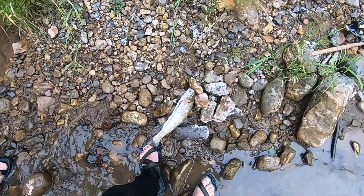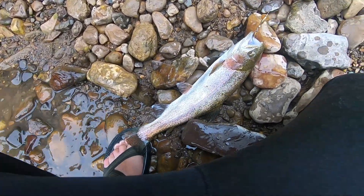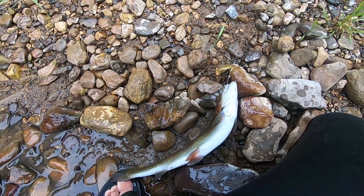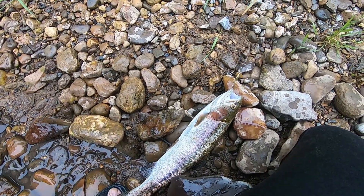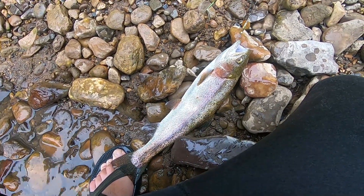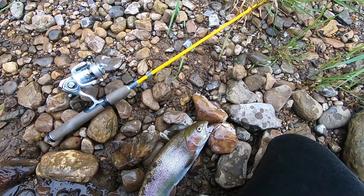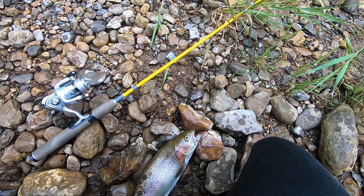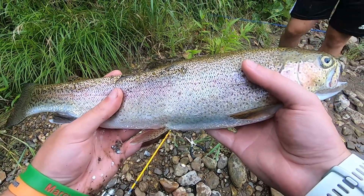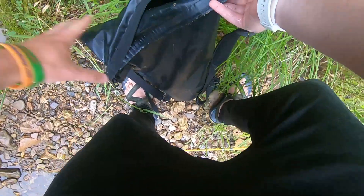Look at this trout — it's a beautiful rainbow! He just came up and smoked this brass spinner. It's one of my hand-built spinners, and he just nailed it in that current on a slow retrieve, letting it get deep, and he just came up out of nowhere and nailed it. Beautiful trout — I haven't caught a trout in a long time. Probably 15 inches, maybe 16. Nice fish. We're going to try to keep some of these fish.